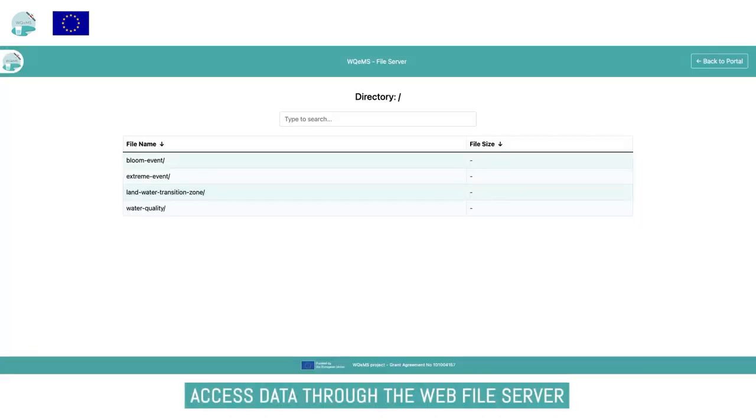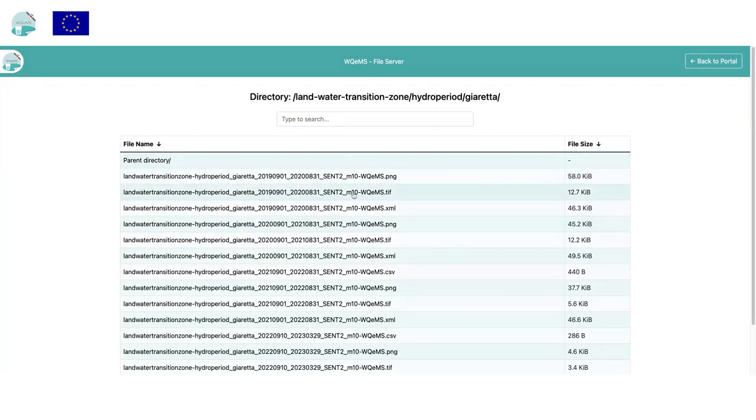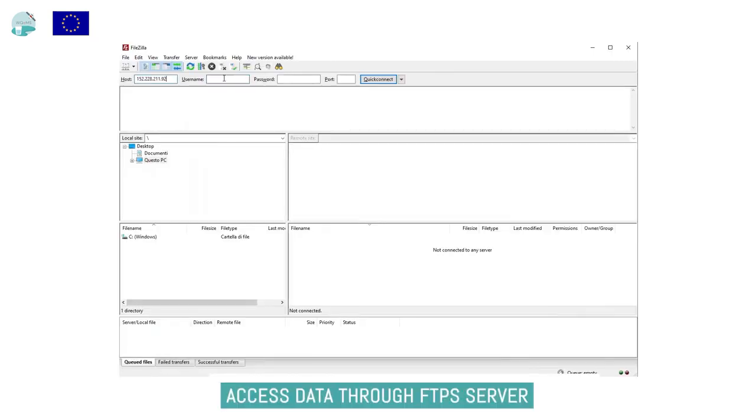There are also other ways through which the user can navigate and download data products. The VAL server enables navigation and download of TIFF and XML files as generated by the system. These are data products that users can access if they have the permission. Users can also use the FTPS directory provided by the platform.